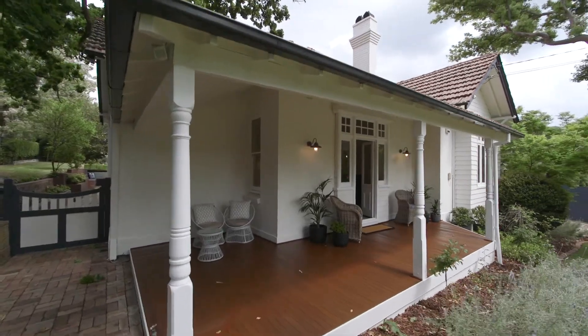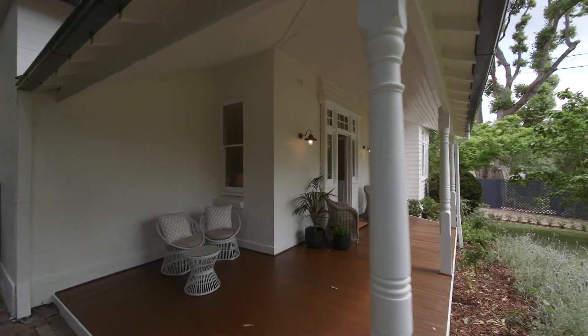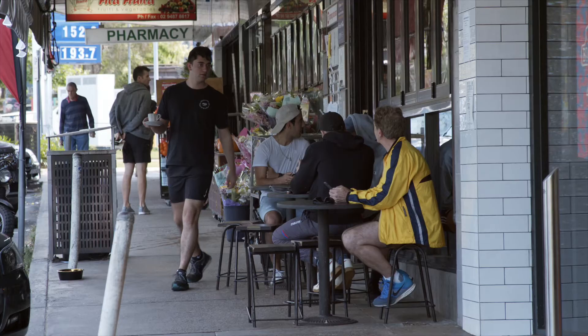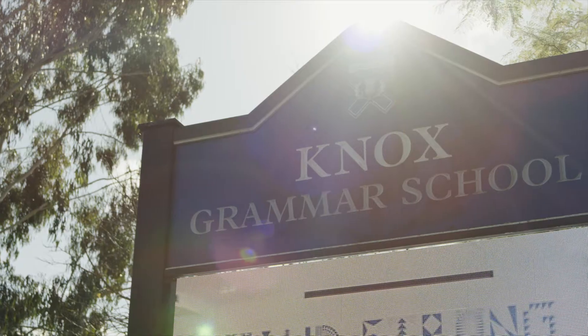Enjoying an exclusive Blue Ribbon location, you're only a minute's stroll from Turramurra Memorial Park and moments to Turramurra Rail, Eastern Road Shops, and some of Sydney's best schools.